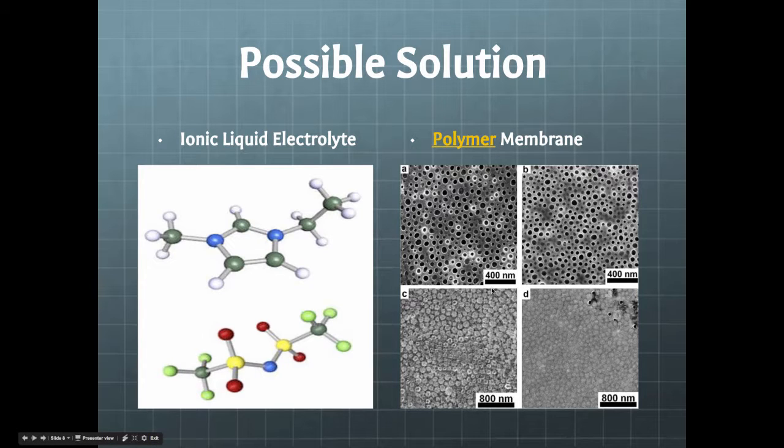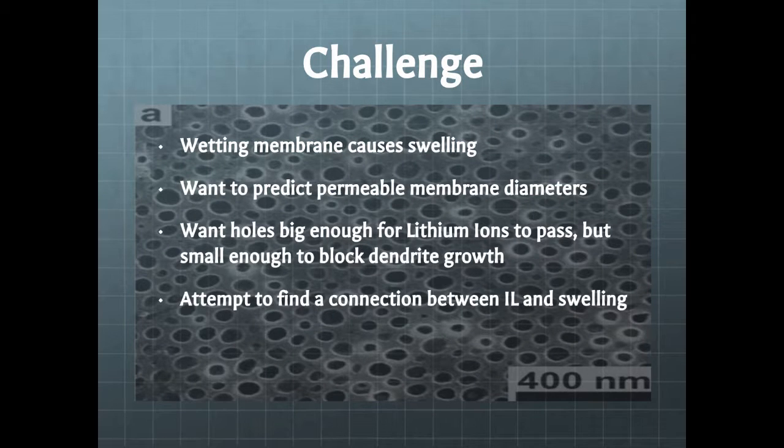Another thing that we could do is create a separator using a polymer membrane. When we use a polymer membrane, we're going to make it a permeable polymer membrane by putting holes in it, and that's something they also do at the University of Notre Dame. The challenge is that when we take this membrane and soak it in this ionic liquid, the permeable membrane diameters will change because of swelling. So we want to make sure that these holes are just big enough for the lithium ions to pass through, but small enough to block the dendrite growth.